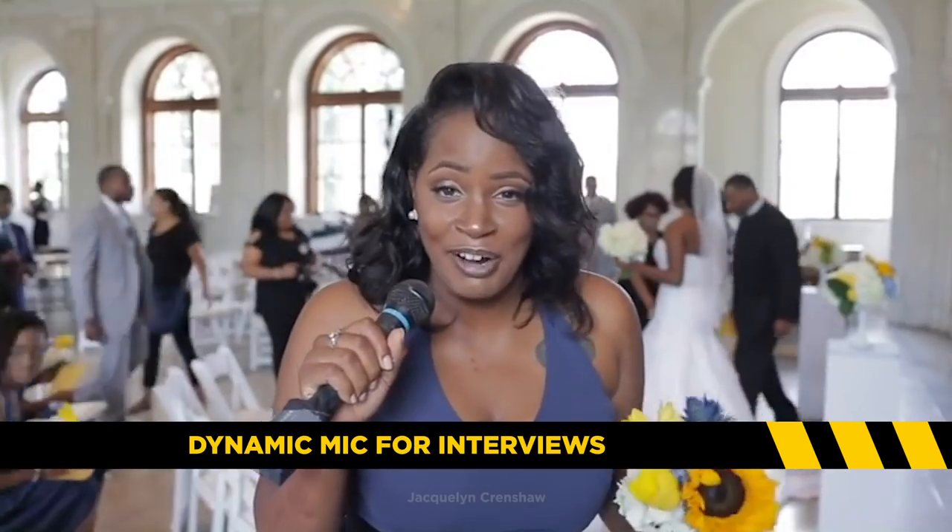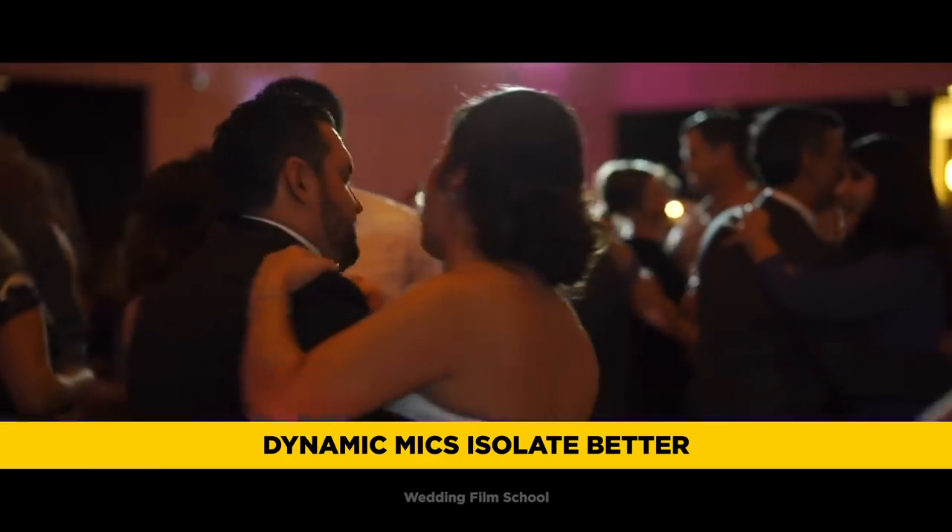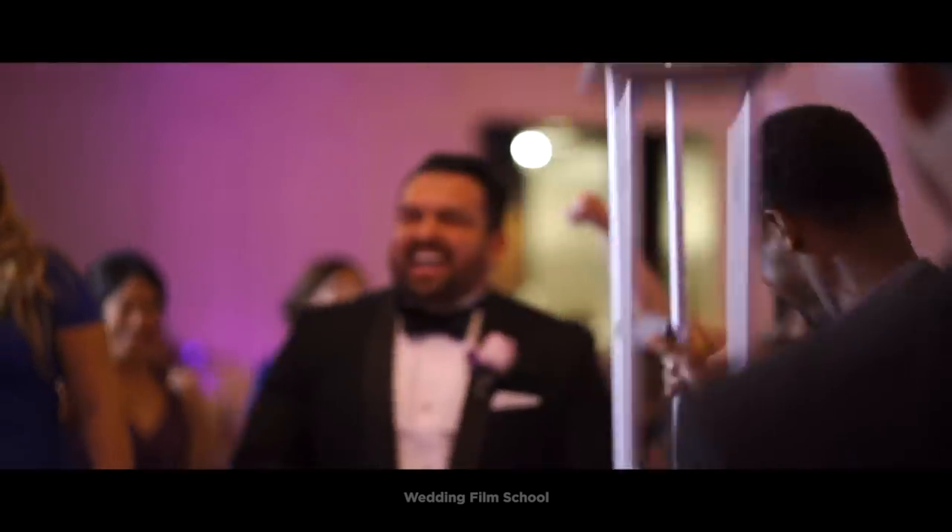If you're going around getting well wishes from guests and family members, use a dynamic microphone. A dynamic microphone is less sensitive, so if I'm holding it, it's only going to pick up me — not a lot of the background music from the DJ or other people shouting in the background.